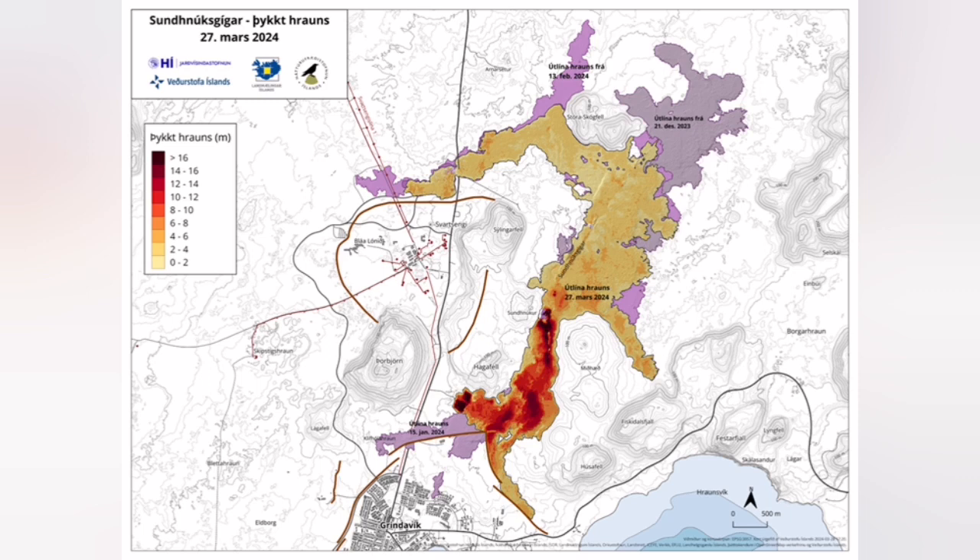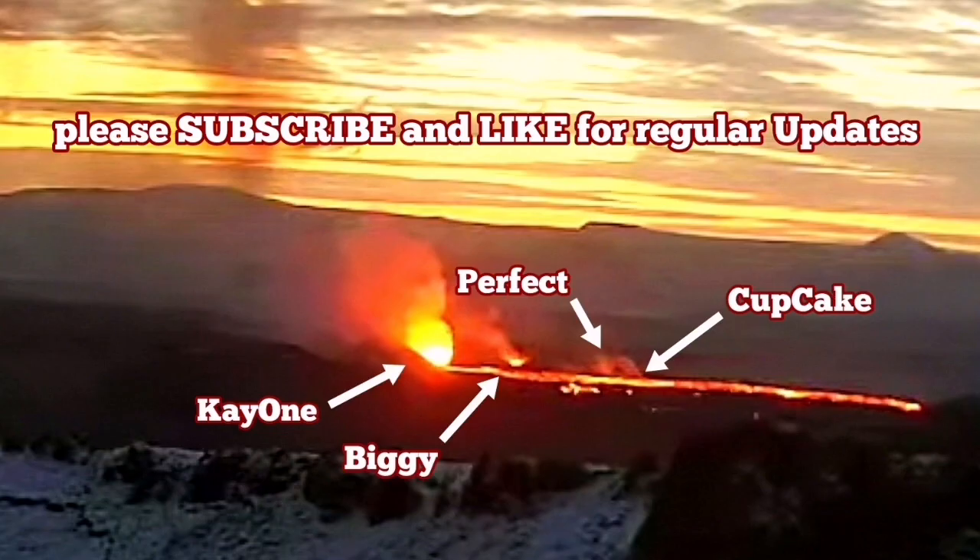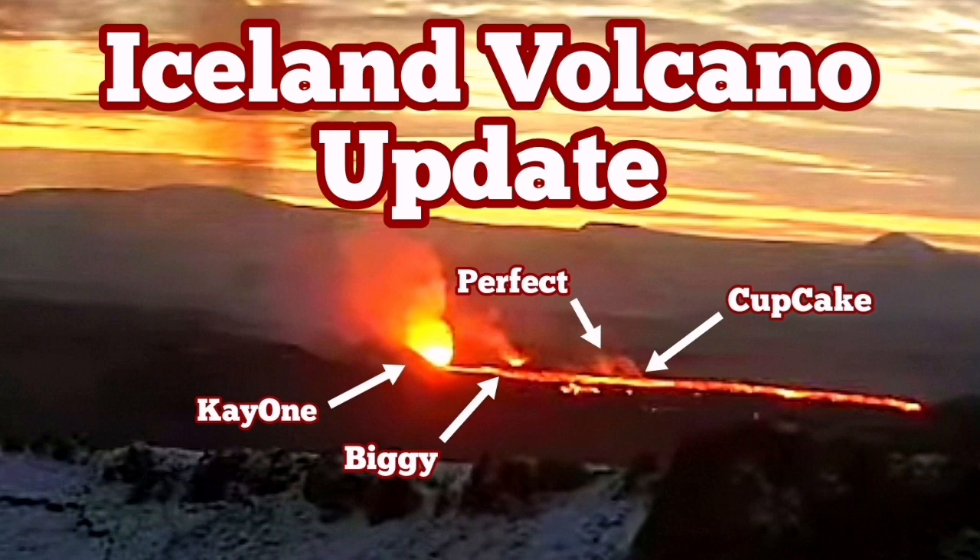The lava now covers an area of up to six to six and a half square kilometers of the Reykjanes Peninsula north of Grindavik.